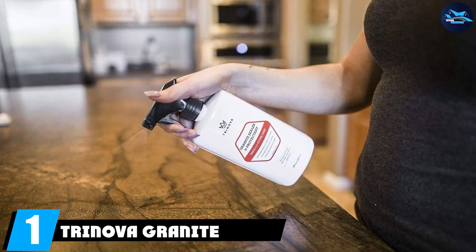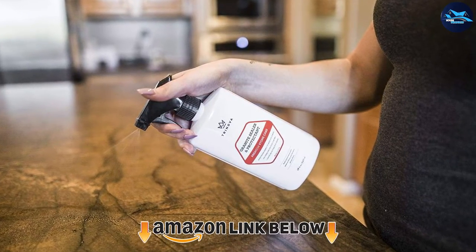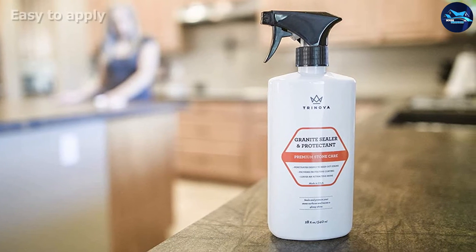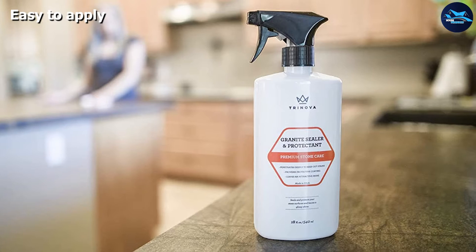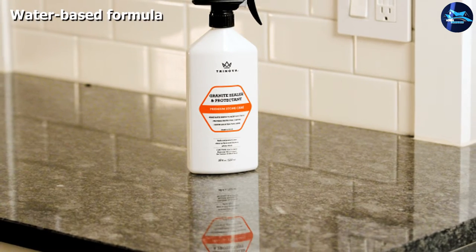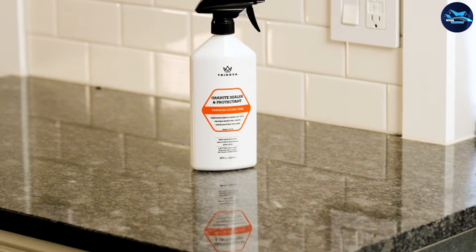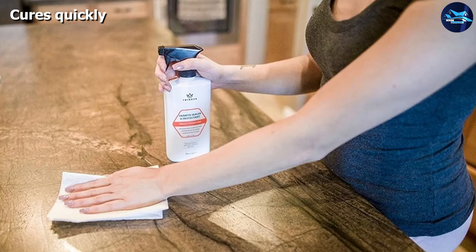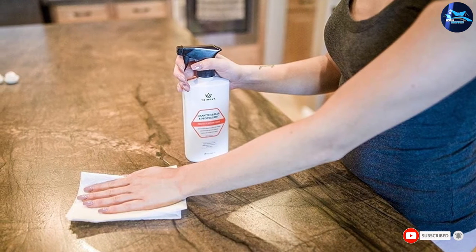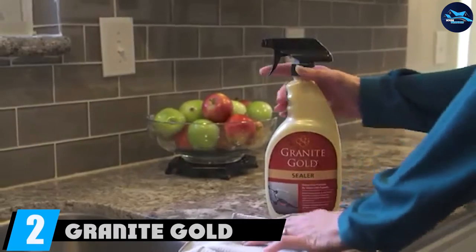At number one, we have TriNova Granite Sealer and Protector. For a one-stop sealer that both penetrates and creates a protective surface layer, TriNova Granite Sealer and Protector is worth checking out. It comes in an 18-ounce spray bottle for easy application on countertops and other granite surfaces. Because it's water-based and doesn't contain volatile chemicals, it's safe to use in closed spaces. Simply spray it on the surface, allow it to penetrate for one to two minutes, then wipe it off. It cures completely within an hour.